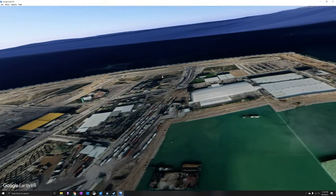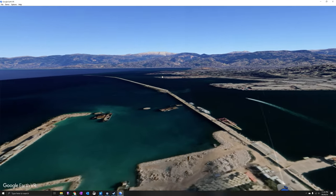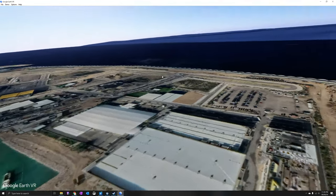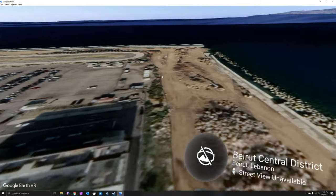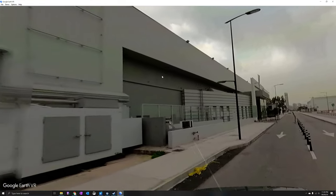Right, so this is the building. Here are the ships — don't know when this imaging is from — but now you can see down here.